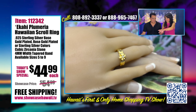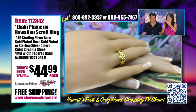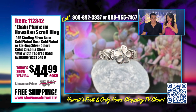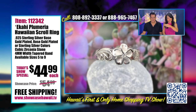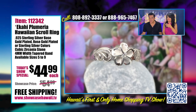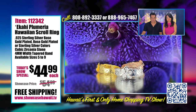Look how pretty — all three. You really could stack them, or you could wear them on different fingers. The ordering process is super easy. You could give us a call at 888-965-7467 or 808-892-3337, or log on to www.showcasehawaii.tv, or click your camera on that QR code in the bottom right and it will bring you right to the site.